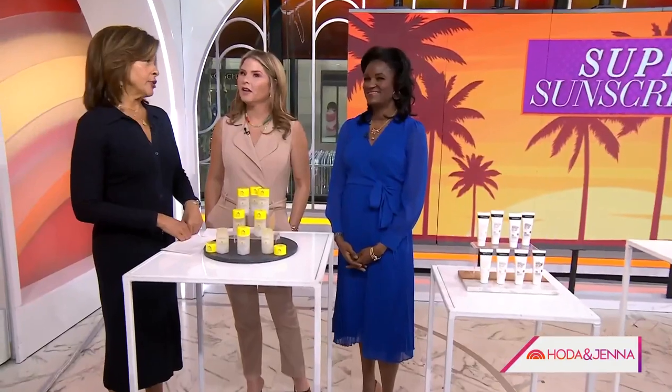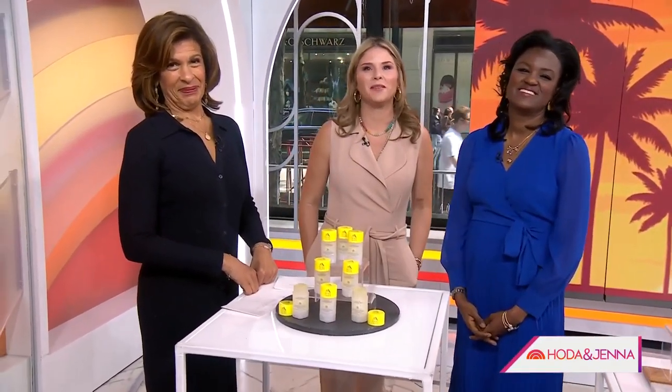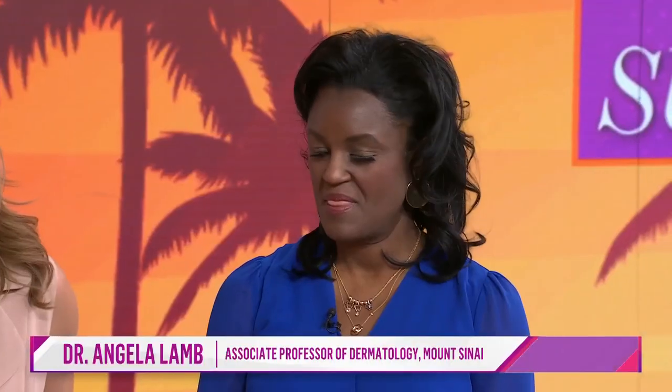Summer fun kicks off this weekend, so you know what that means — we've got to start talking sunscreen. I know it's your favorite subject. Here to help make the right choices when it comes to choosing SPF products is Dr. Angela Lam, an associate professor of dermatology at Mount Sinai Hospital. Hi, Dr. Lam.